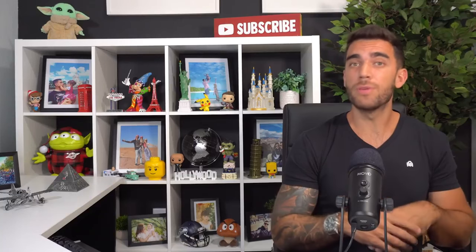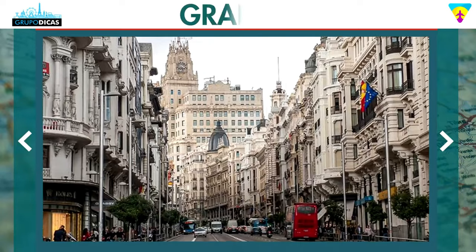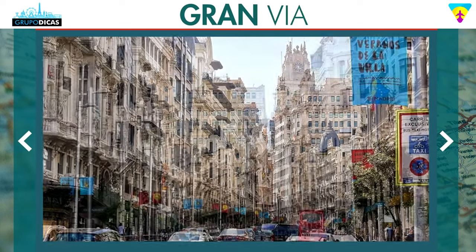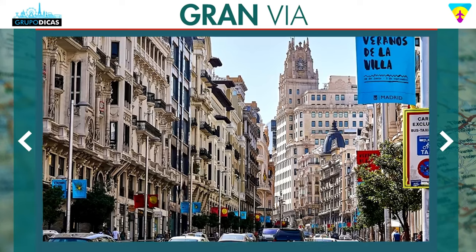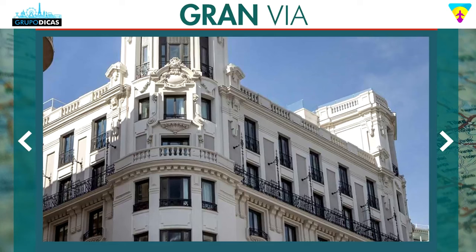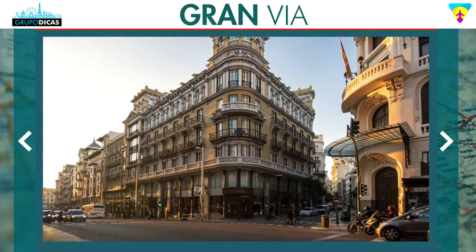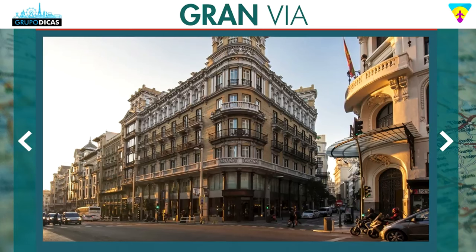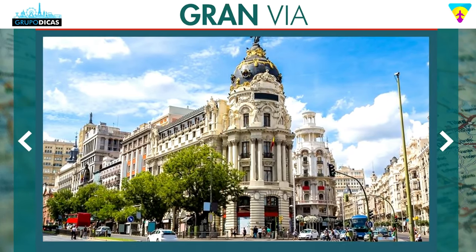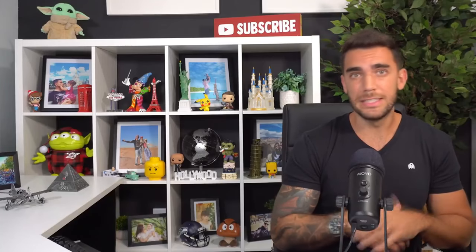Another area that stands out, and that many people want to stay in, is the Gran Via area. Gran Via is the main street in Madrid — it has a lot of stores, department stores, all the brands you know, plenty of restaurants and cafes. It's a very busy, touristy area with many hotels. If your intention is to shop, visit stores, eat at restaurants — this area is very nice. There are plenty of hotels there to enjoy.